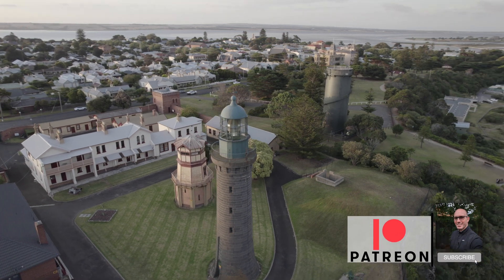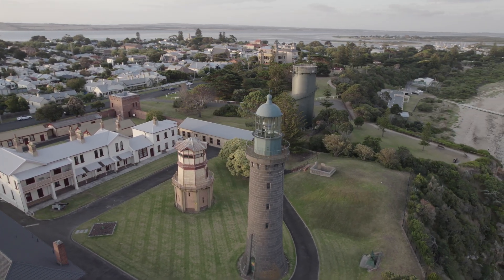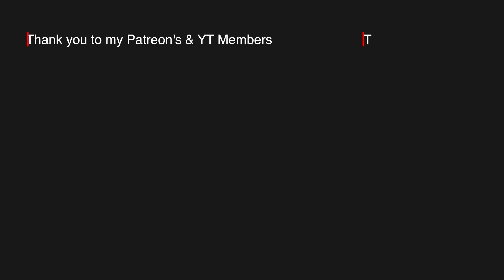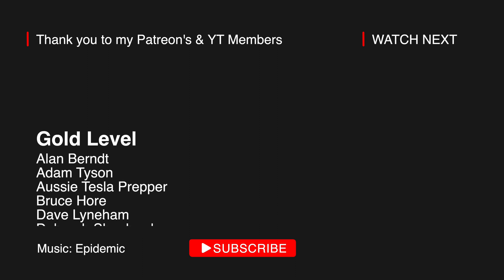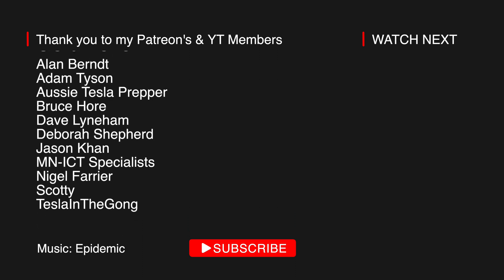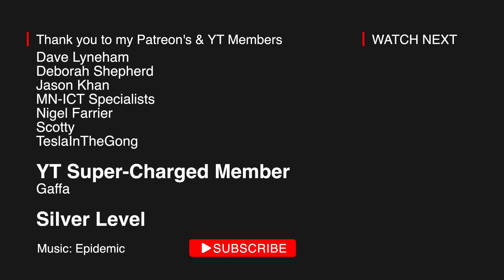Please subscribe, consider YouTube membership or Patreon, and otherwise be good and be green. Thank you.